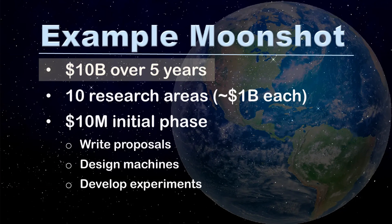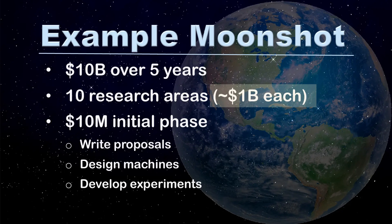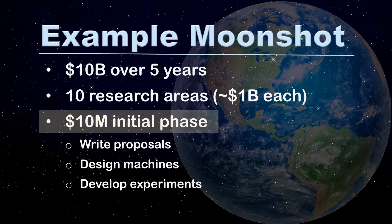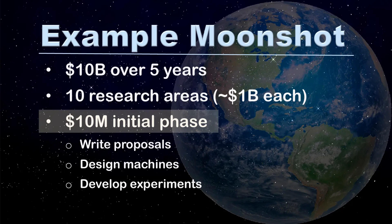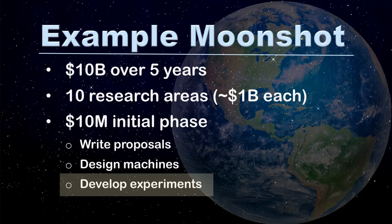We're now going to examine an example moon shot program. This is not being done. However, it could be done. Our example costs 10 billion dollars over five years, and it divides the climate problem into 10 different research areas with roughly 1 billion dollars devoted to each. The initial phase costs 10 million dollars, and it supports writing proposals, designing machines, and developing experiments.